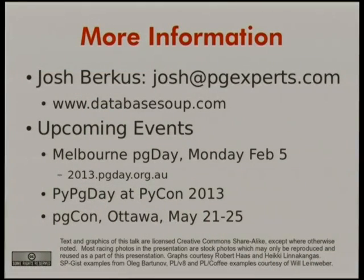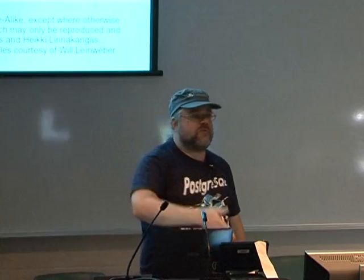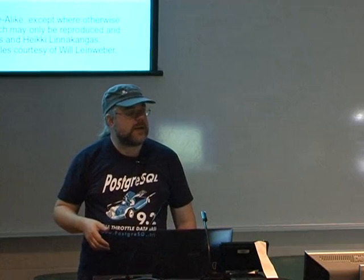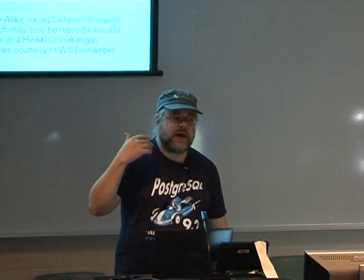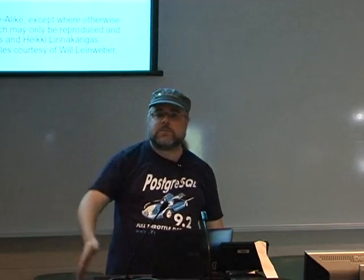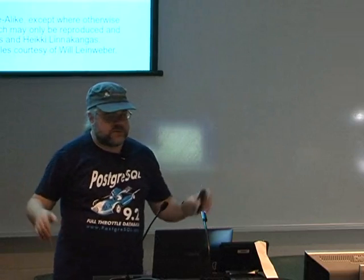That's all. We've got a few minutes for questions. There's a full Postgres day on Monday in Melbourne — I think it's full, but email me to check. If anyone's going to PyCon, we'll have a PG day there. And there's PGCon in Ottawa, our annual developer conference.